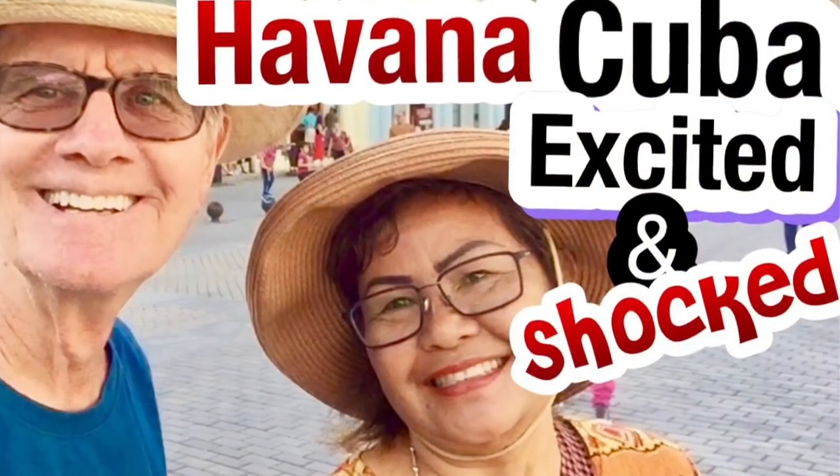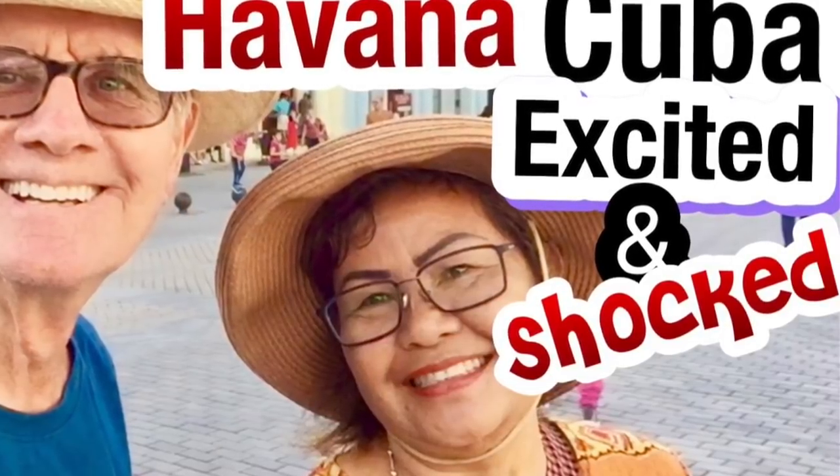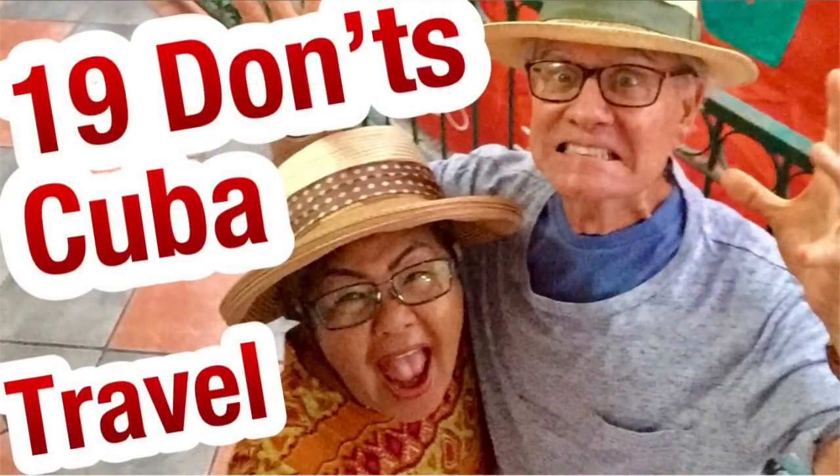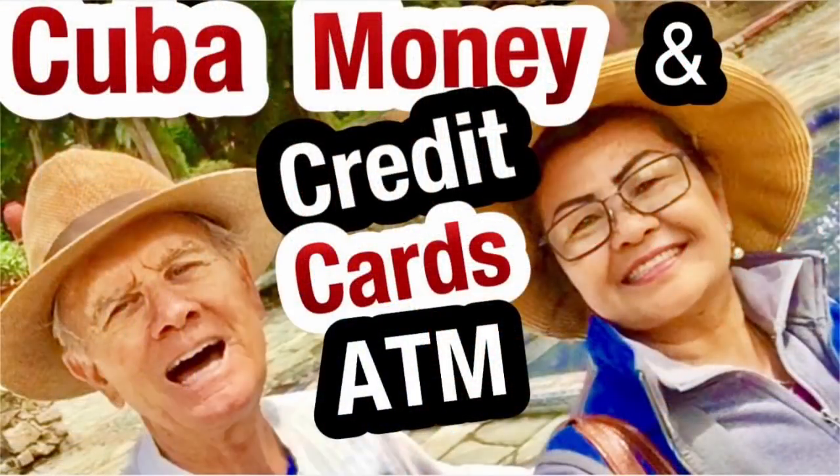We have more videos for you on Jerry Brown Travels. Check out our Havana video — we were excited and actually shocked about what we saw there. Another video is '19 Don'ts When Traveling in Cuba,' which will give you tips on what to do and what not to do — a must see. Don't forget 'The Ugly Part of Cuba' — we were amazed and want to show you a glimpse of the backstreets of Havana. We also cover the confusion around money, credit cards, and debit cards — look for 'Jerry Brown Travels Cuba Money.'